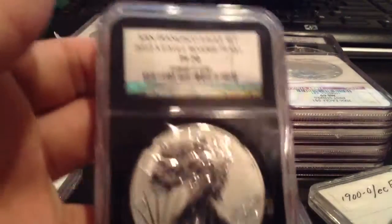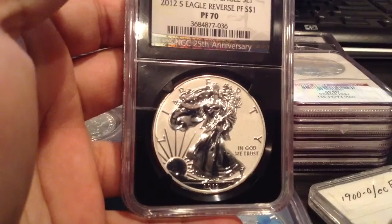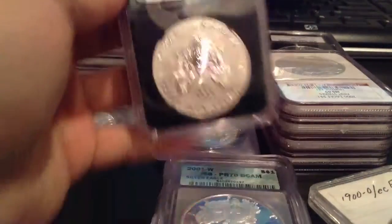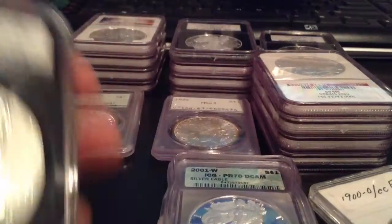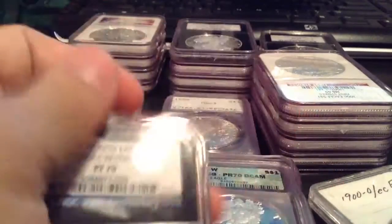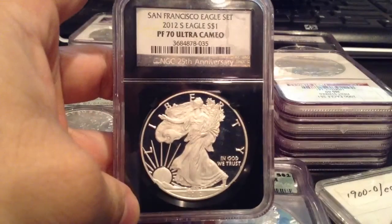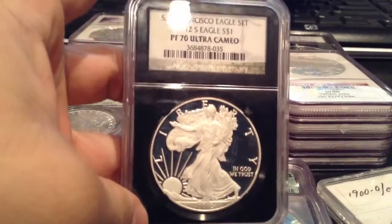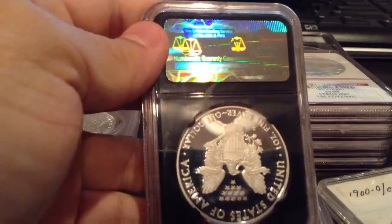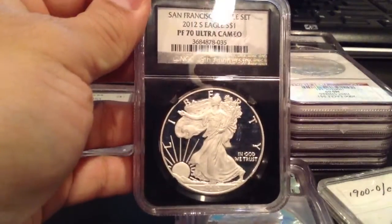As you can see, let's go ahead with this stack over here. I have my 2012 Eagle reverse proof here, graded at a 70 — that's the highest that this coin could go. I have this one and it's in continuous number with its brother over here. That one's 036, this one's 035. So that's the set right here. I love these black cases — they show real nice.